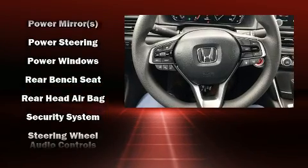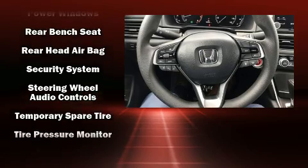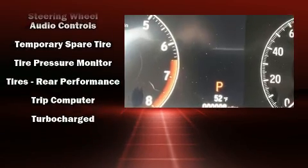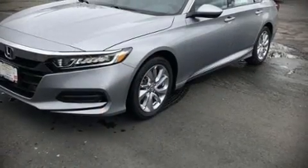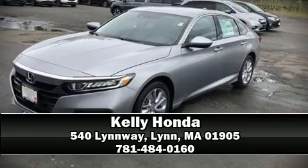Adaptive cruise control maintains a preset distance behind the car ahead of you, simplifying highway driving and enhancing safety. Our sales reps are knowledgeable and professional. Stop in and take a test drive.